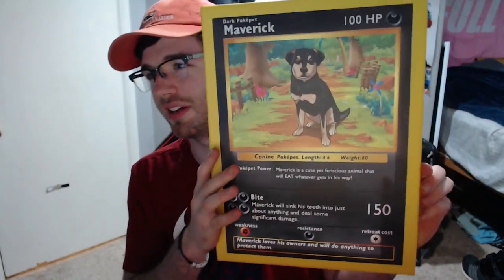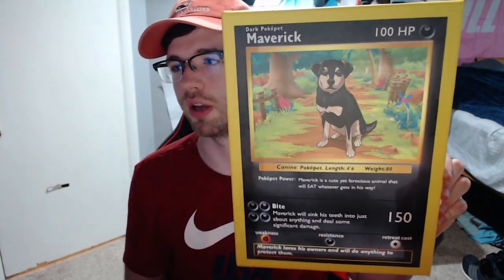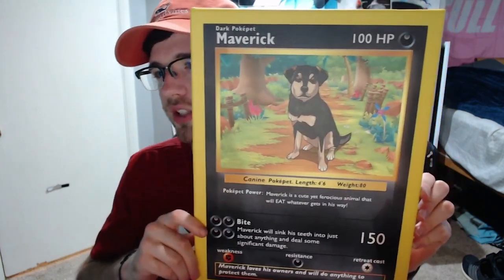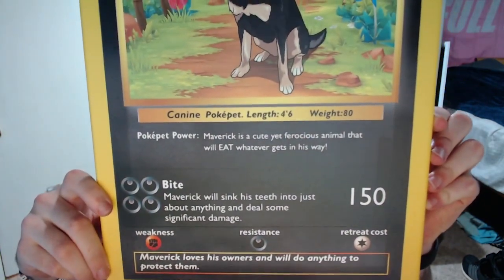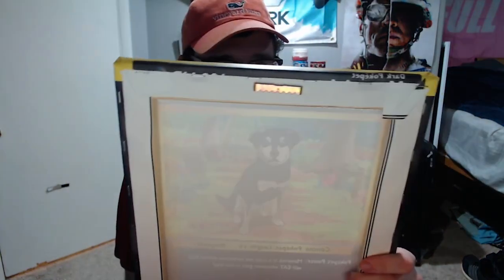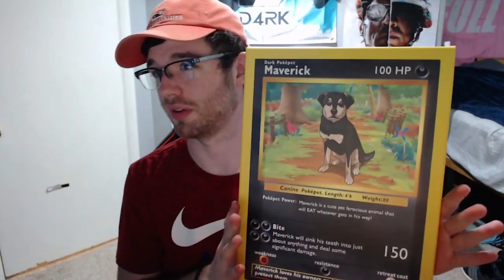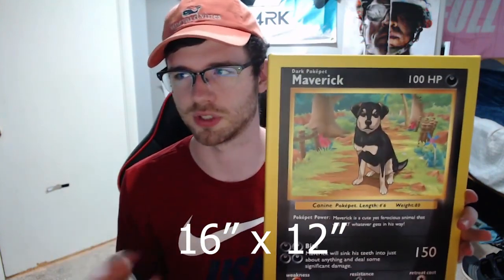The artwork they do with these is so cool. When I first saw their products, they post a lot of stuff on Instagram — people with their dogs, but they've even done turtles, fish, frogs. There's really nothing they can't do with these. So this is Maverick. Once you buy the product, you fill out all the custom information — the name, what energy type they are, and you can customize the moves as you can see. This is a high quality canvas, super thick, with a hanger on the back. It's their six-by-eight size.